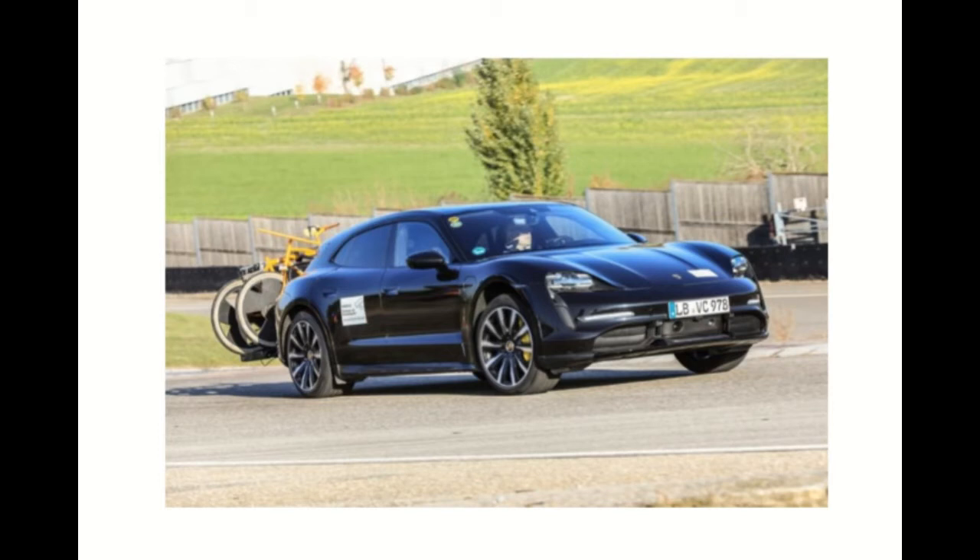The Taycan, unlike many other electric vehicles, isn't imbued with strong regenerative braking when lifting off the throttle that allows for one-paddle operation. Porsche wanted the Taycan to feel much like its other models, which means using the brake pedal to engage the regeneration function alongside the very capable friction brakes.